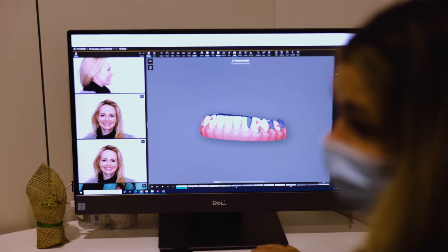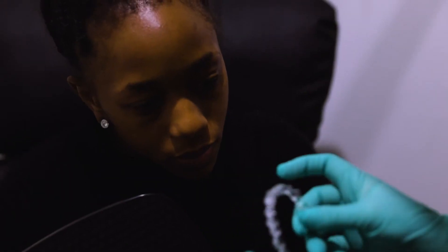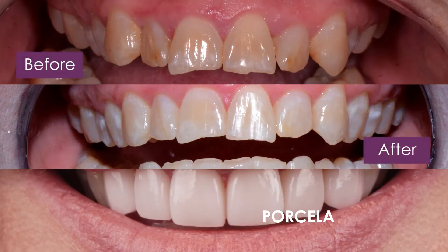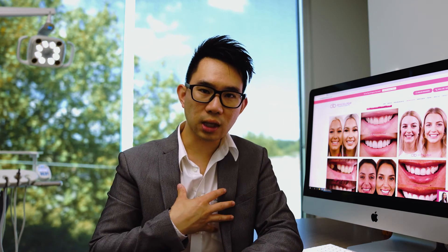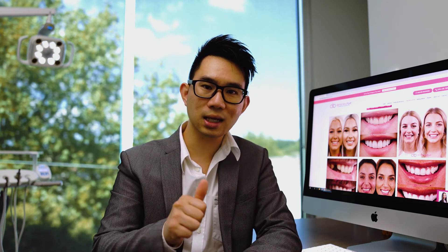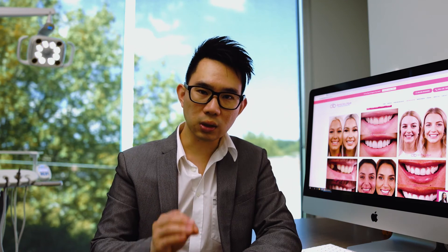Some patients understand the limitations of orthodontic treatment and know that at the end they'll be looking at composite or porcelain veneers to correct size and shape, or teeth whitening to address colour. Having this information beforehand is helpful because it allows the dentist or orthodontist to really plan the movement of your teeth. For example, if your side teeth are smaller than they should be, when we do the Invisalign or braces we would leave some space to allow placement of composite or porcelain veneers so that the smile becomes more symmetrical in size and shape. Discussing your concerns with your provider is really important before you embark on this journey.